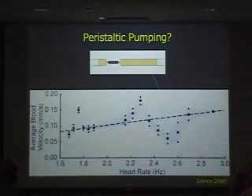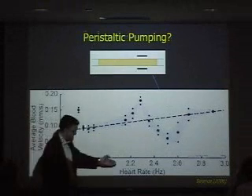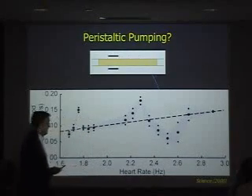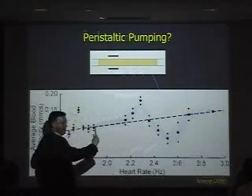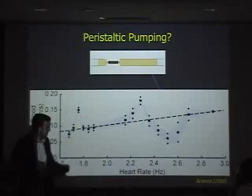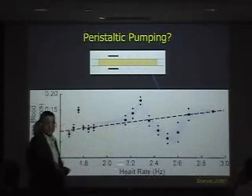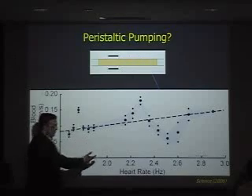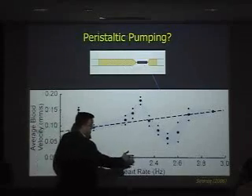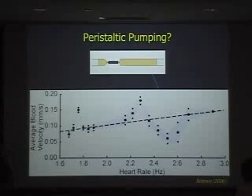We were actually measuring the flow using particle image velocimetry — this is average velocity versus heart rate. Because of the peristaltic action, cardiac flow should increase linearly with heart rate. But what we saw was interesting: it did not increase linearly. Instead, it showed signs of resonance — it has preferred frequencies, in this case around 1.8 and 2.4 Hz, sometimes lower or higher. This clearly killed the theory of peristaltic action.